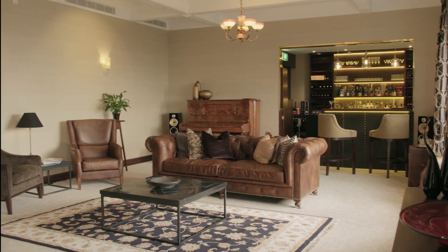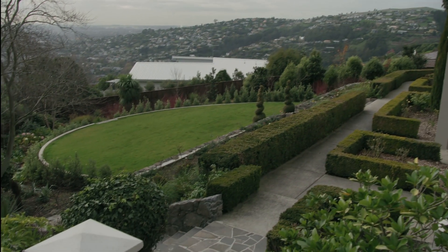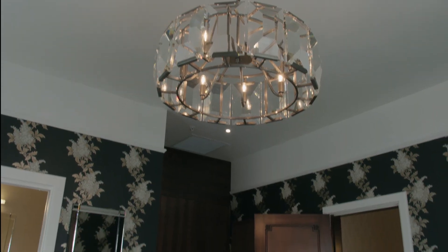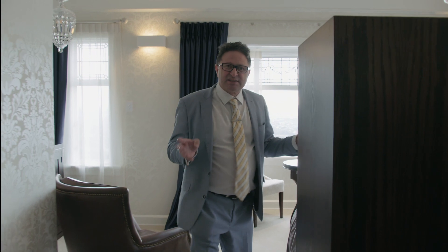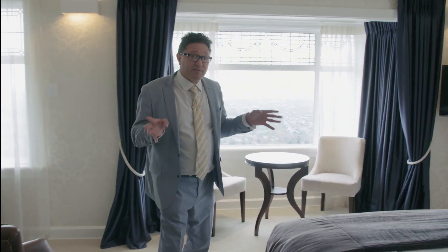Hackthorn Gardens caters for small conference groups to weddings and of course couples seeking that special getaway. The honeymoon suite is pure pleasure and the service sits on the same level. Everything about Hackthorn Gardens is quality, and this is just another example of one of the fantastic rooms available here.